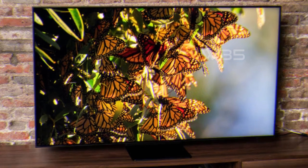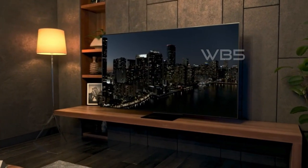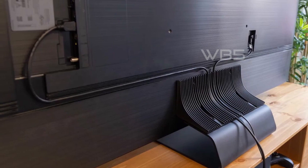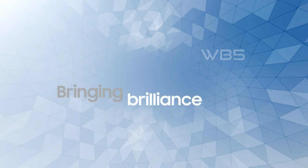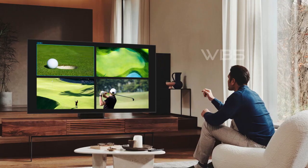The QN90B also features Quantum HDR32X, which brings every detail to life with realistic contrast and brilliance. With its wide range of vivid shades of color, you'll discover all the nuances in the latest movies and shows made for high dynamic range. The Neo Quantum Processor 4K uses AI-based deep learning to analyze your content and optimize it to full 4K resolution.